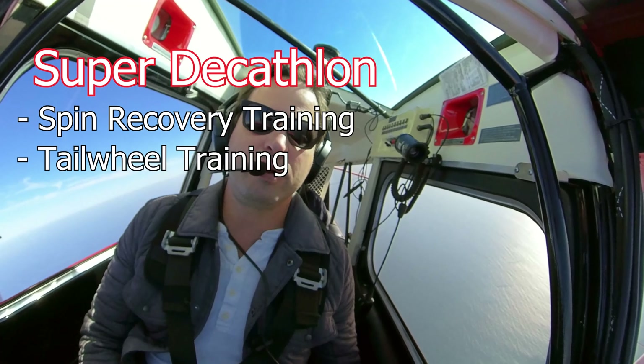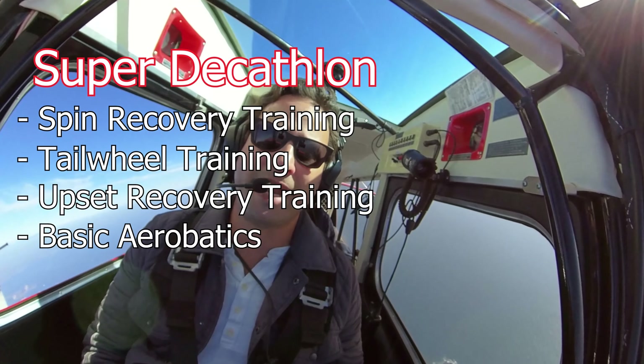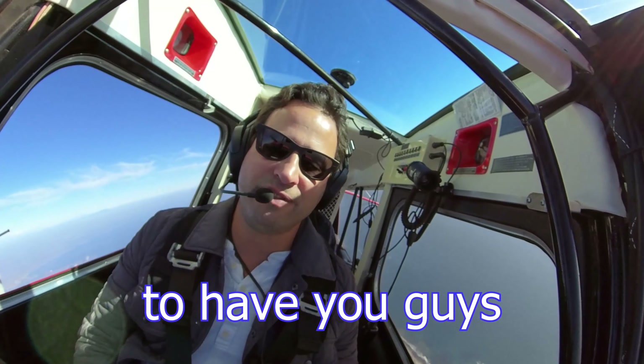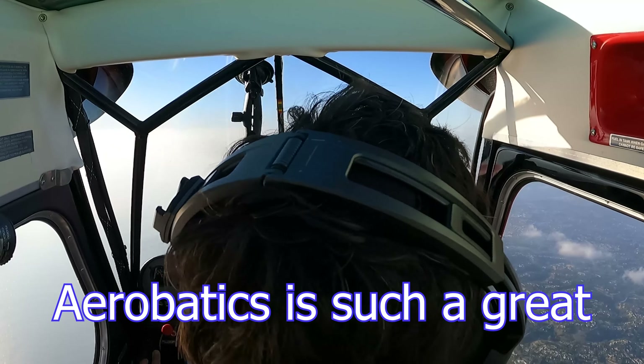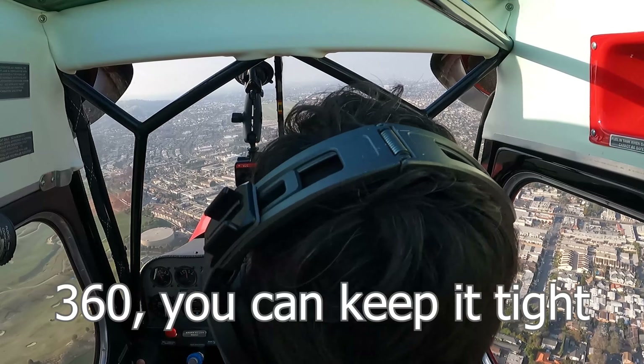Hi everybody, it's Matt here from Sling Pilot Academy. We're really excited to announce that we have added a Super Decathlon to our flight line. We're going to use the Super Decathlon for spin recovery training, tailwheel training, upset recovery training, and basic aerobatics. We're really excited to have you guys come down and check it out. Aerobatics is such a great way for you to become a better pilot and master the art of flight. The airplane is going for $200 an hour wet, and flight instructors are $95 an hour. Fly upside down!